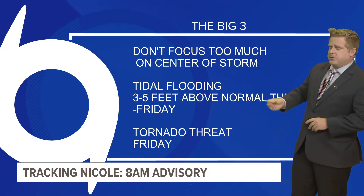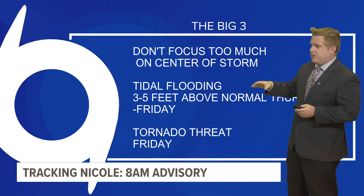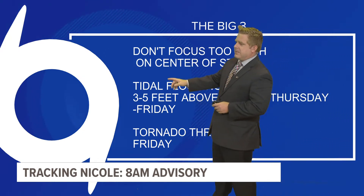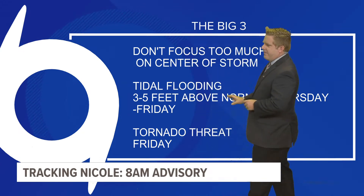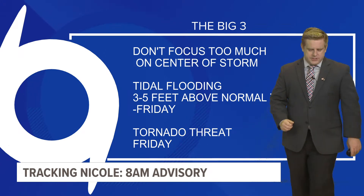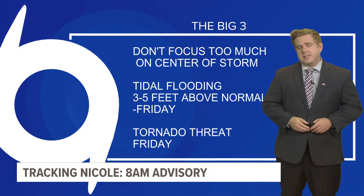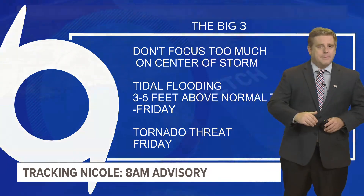Don't focus too much on the center of the storm — that is number one in the big three. Despite us being away from that center, we are going to get our impacts here: tidal flooding three to five feet above normal Thursday and Friday. And even on Friday, we could see a tornado threat. I think Thursday as well could see that threat in some of those outer rain bands out ahead of this storm system.